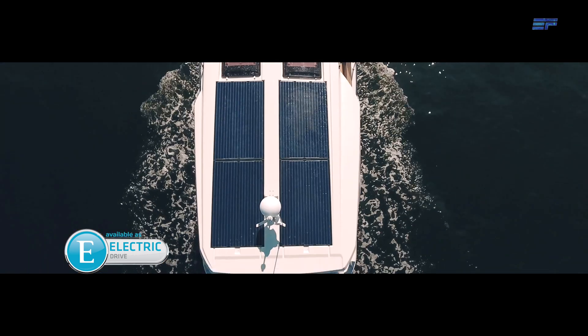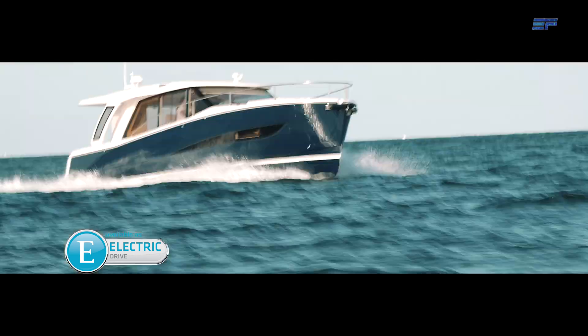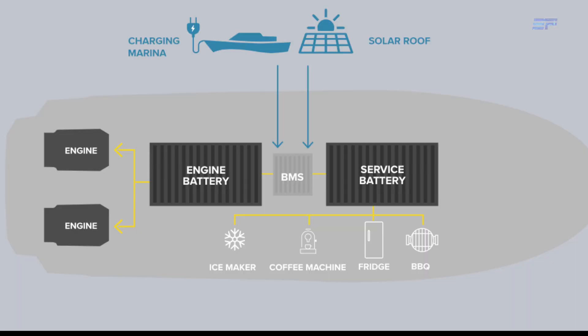Greenline has developed a new fully electric drive system — the next logical step in the evolution of sustainable yachting. It features full electric propulsion with no diesel motor. Delivery starts for new models equipped with the eDrive system for US customers later this year.